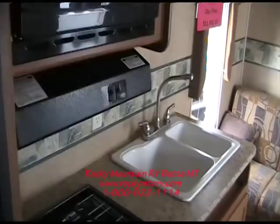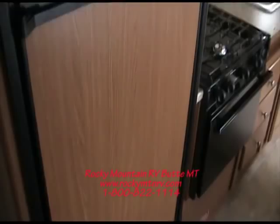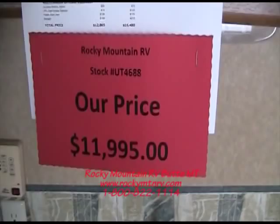This coach does have a three burner gas range with the oven, as well as the microwave, the six cubic foot refrigerator, large double bay sink, and of course our monitor panel right here at the front. Our everyday low price on this coach is $11,995.